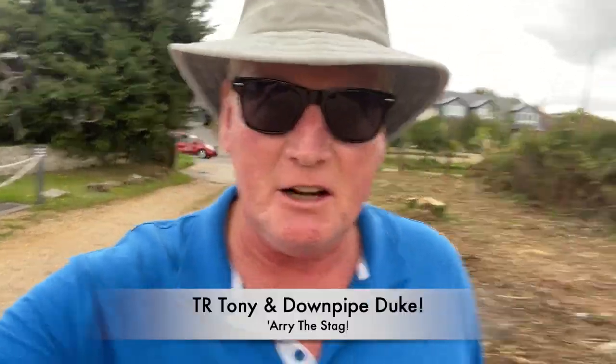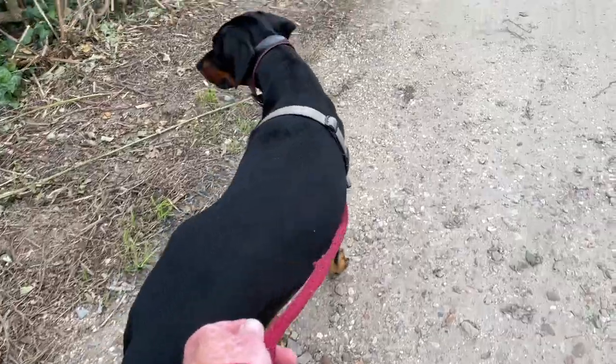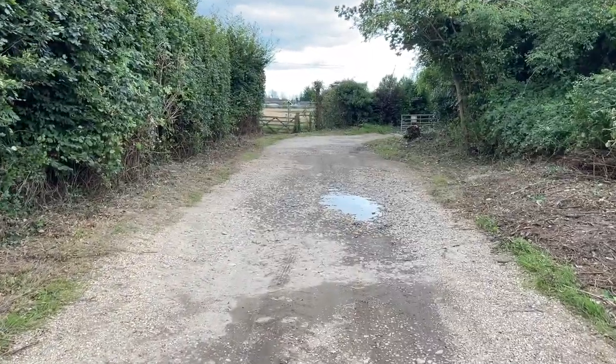Hey guys, welcome back to Ari the Stag. TR Tony here with Downpipe Duke. Just walking down to Allen's on a one-way trip because I hear the Red Barrow is ready and we're just coming down to pick it up and drive it away. It's been about six months I think, but anyway let's go and see what he's done.